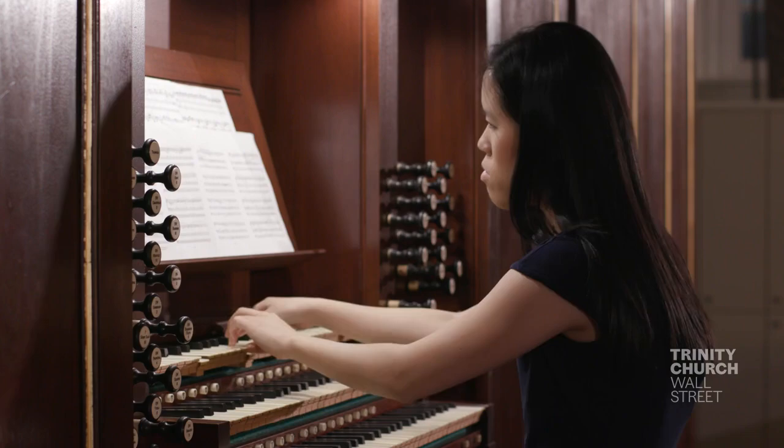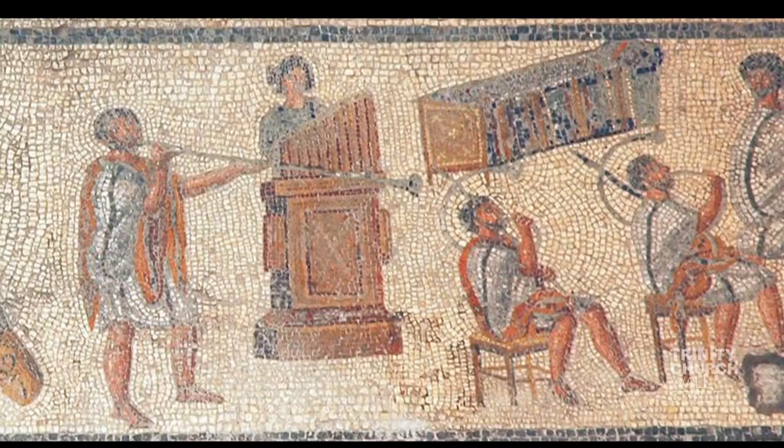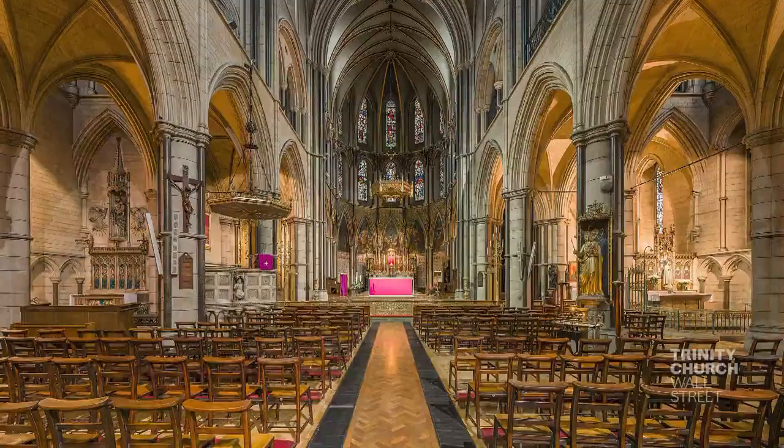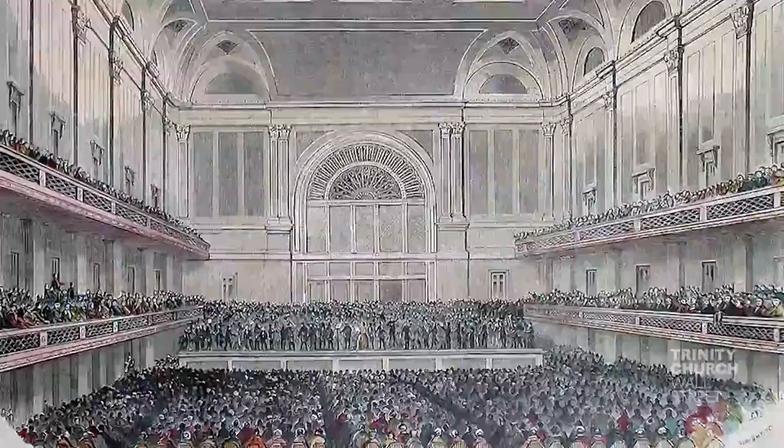Today we associate organs with church music. But during the Roman Empire, pipe organs were used as entertainment in gladiator fights — something we don't do here at St. Paul's. They were installed in cathedrals beginning in the Middle Ages and concert halls in the 19th and 20th centuries.